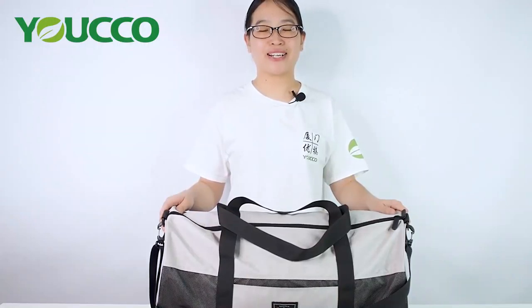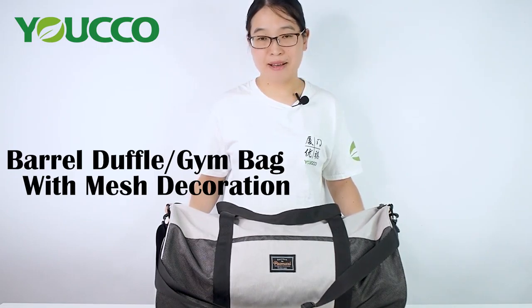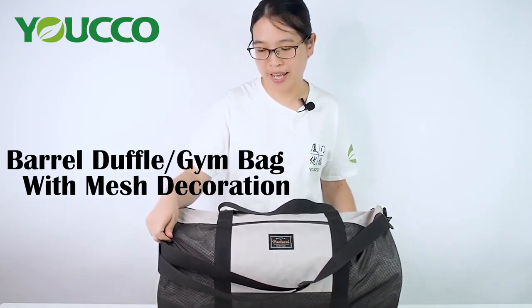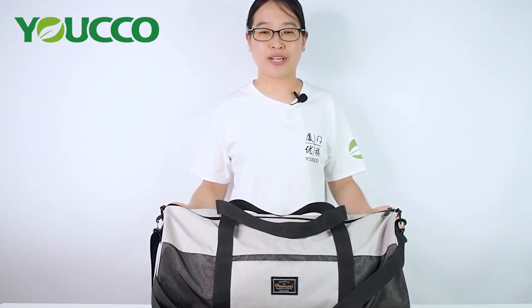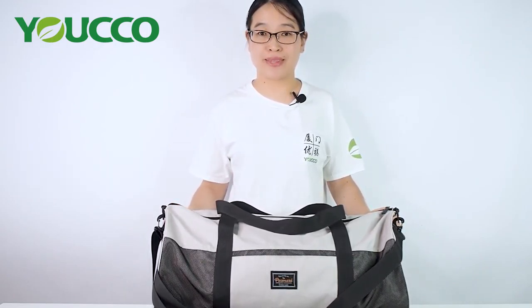Hi everyone, welcome to Xiamen Yuko Bags. This is Macy. Today we would like to share a Bella Duffel Gymnasium bag with mesh decoration. It's lightweight, classic, and the design is great for short journeys and the gymnasium.